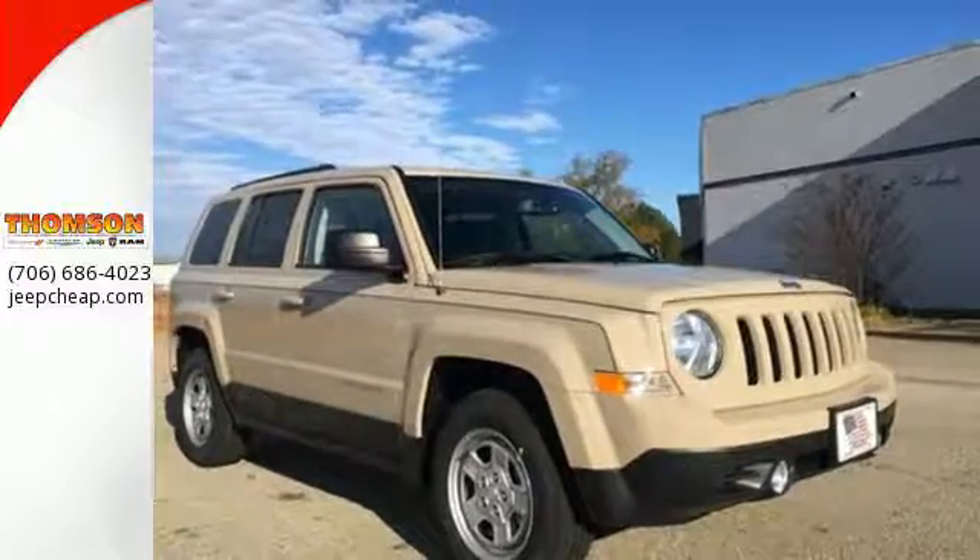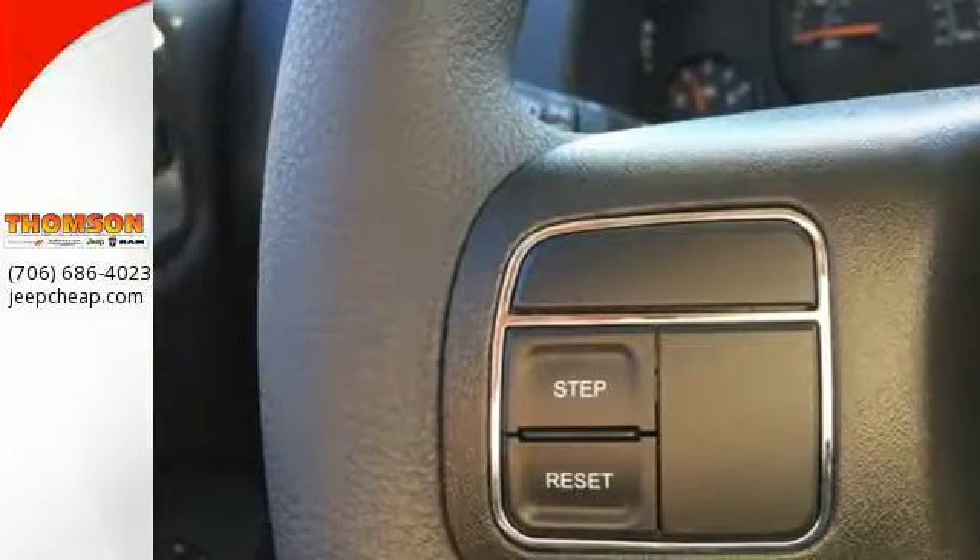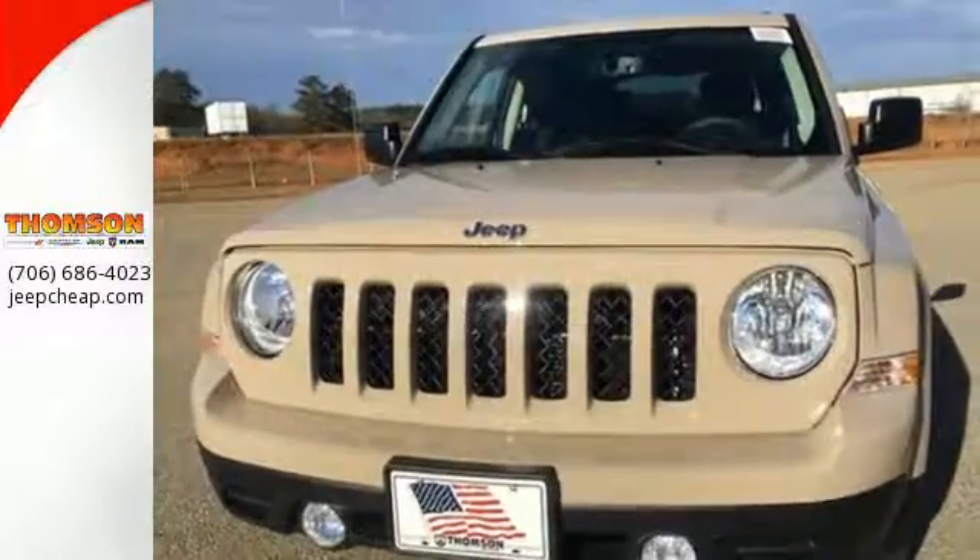Plus, this Jeep keeps the ride smooth with speed control, a tire pressure monitor, and torrent suspension. This aggressive Jeep is a solid value.